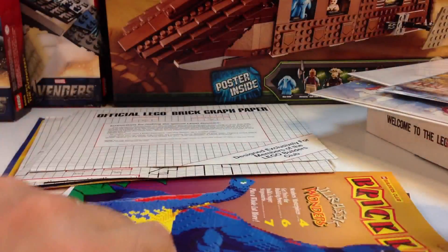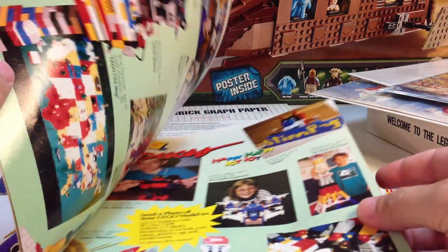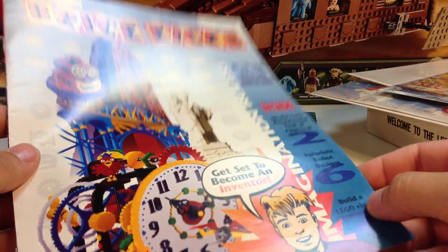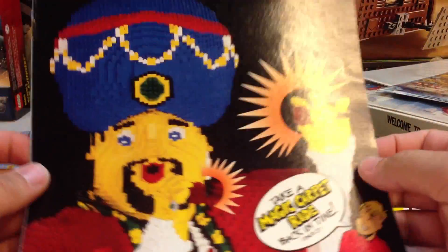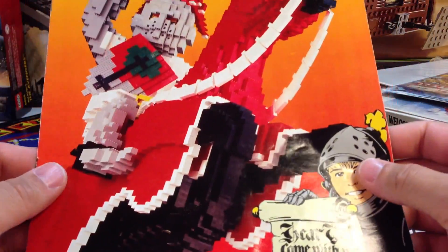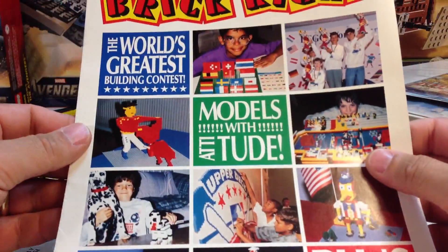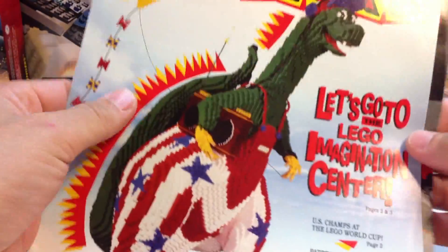There's some more graph paper. Here's a Brick Kicks magazine — these were little short magazines that were the predecessor to the Lego Club magazine. This was the Lego Club and they called it Brick Kicks. This one's from '94, so these are all mid-90s. I actually already have all these but they were a good price so I bought them. These are in real good condition — '93, '93, '92, getting a little older there in '92.